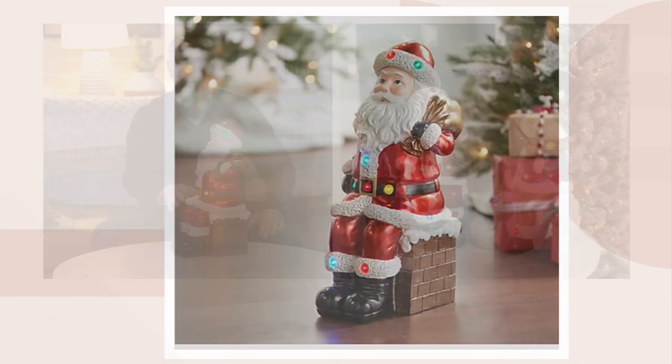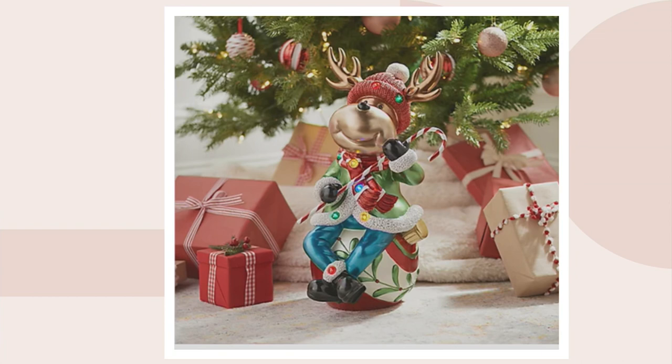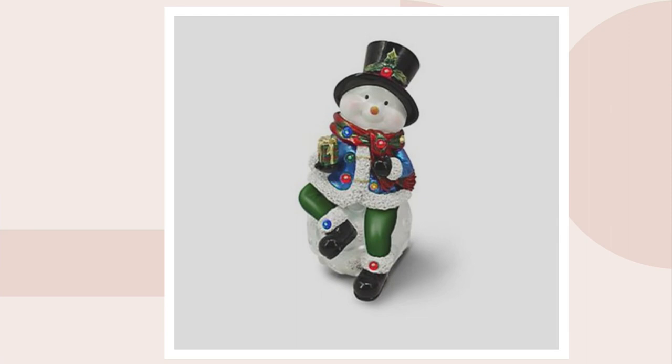If you want the Santa, there are about 450 of them remaining — and when these editions sell out, they're just gone. Six dozen of the reindeer are left, and in the snowman, fewer than a hundred. Happy new year!